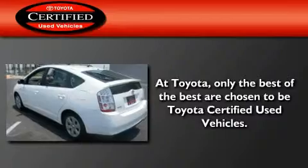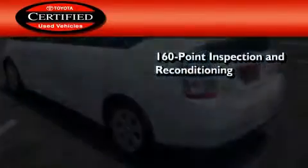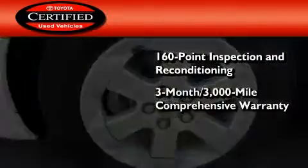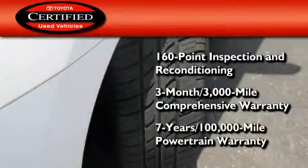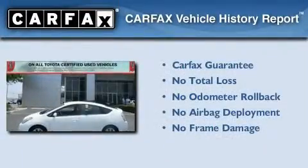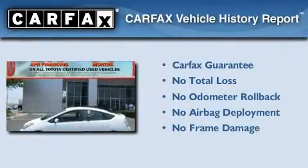Toyota's certification includes a 160-point inspection and an extensive reconditioning process, plus a 3-month, 3,000-mile comprehensive warranty, and a 7-year, 100,000-mile powertrain warranty. Not to mention that this Toyota qualifies for the Carfax buyback guarantee.